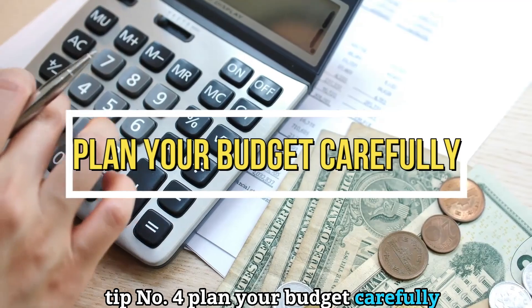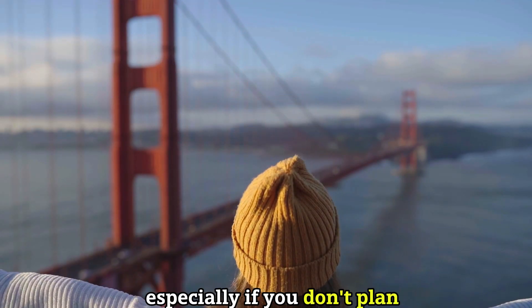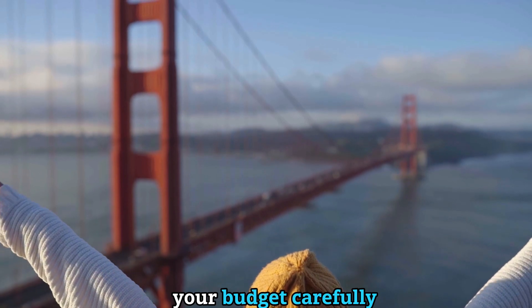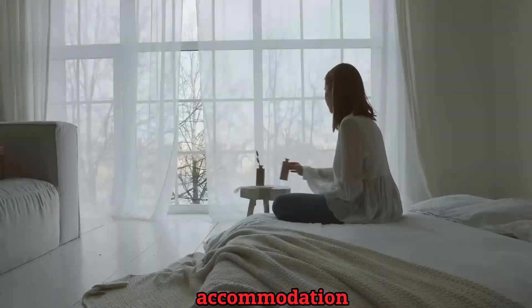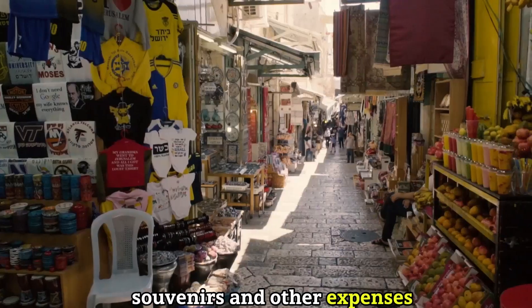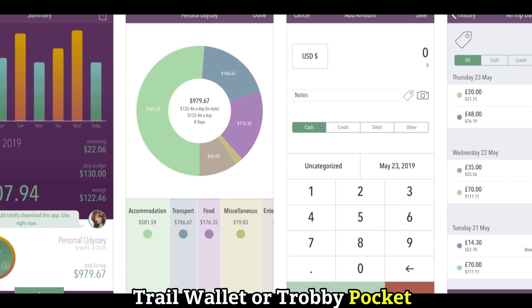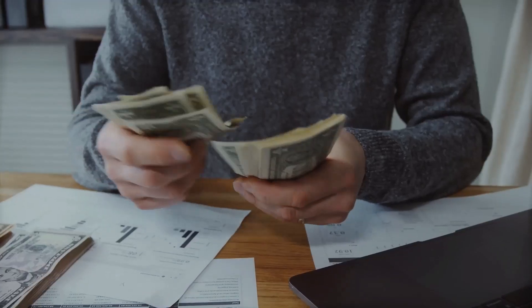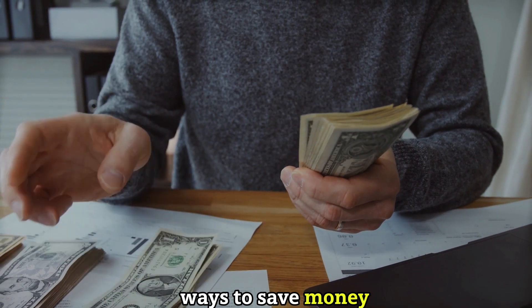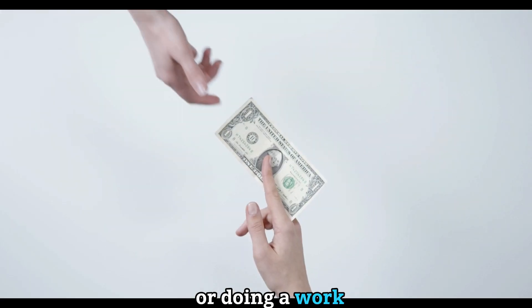Tip number four: plan your budget carefully. Traveling can be expensive, especially if you don't plan ahead. You need to consider the costs of transportation, accommodation, food, activities, souvenirs, and other expenses. You can use apps like Trail Wallet or Trabii Pocket to track your spending and stay within your budget. You can also look for ways to save money by booking in advance, using discounts or coupons, or doing a work exchange program.